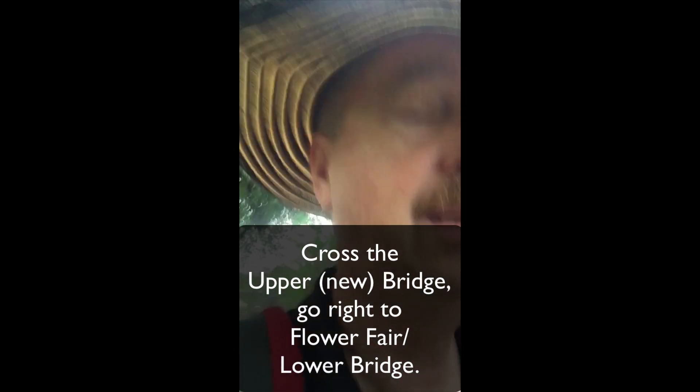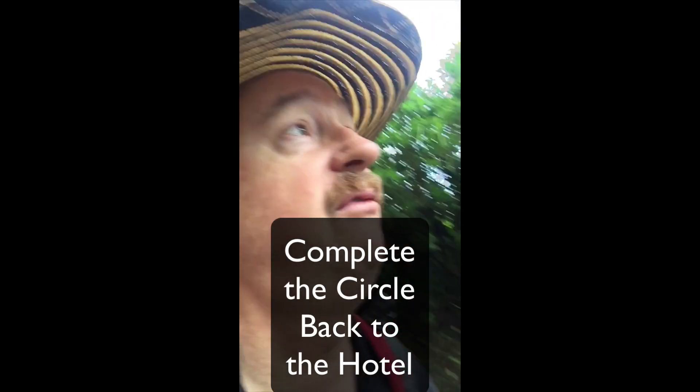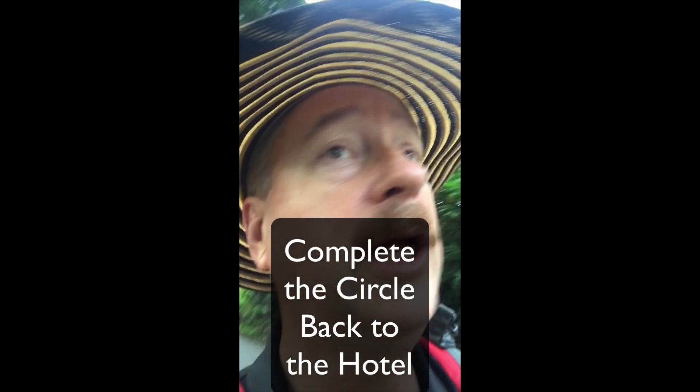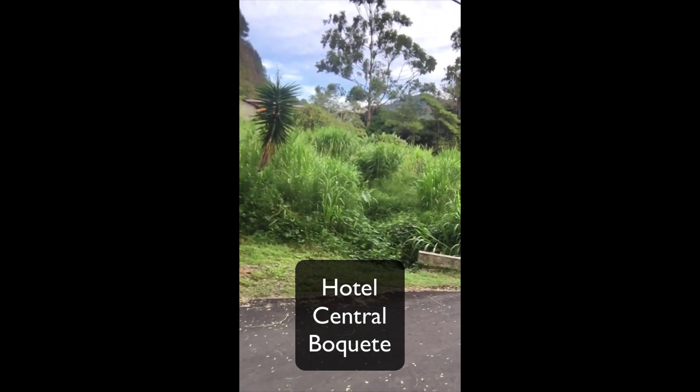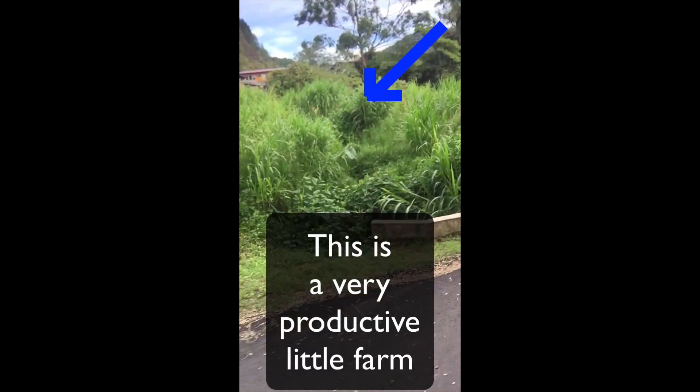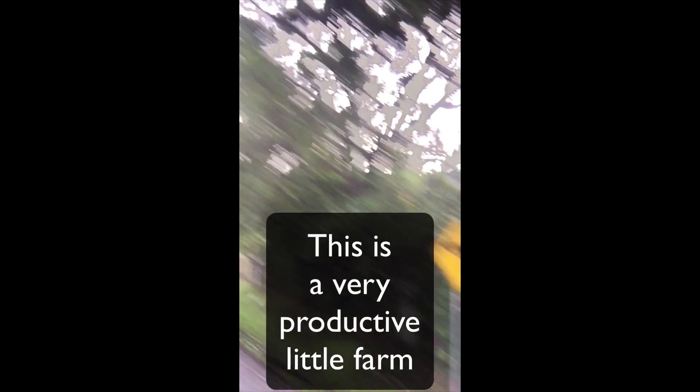You can cut across that bridge, then walk to your right and walk down to the flower fair where the other bridge is, and walk back. That'll take you maybe half an hour to an hour and a half depending on how slow you go and how many pictures you take. It's a pretty fun thing to do and it doesn't cost any money. There's a yellow hotel right there — it's like a jungle here. Look at all kinds of flowers.